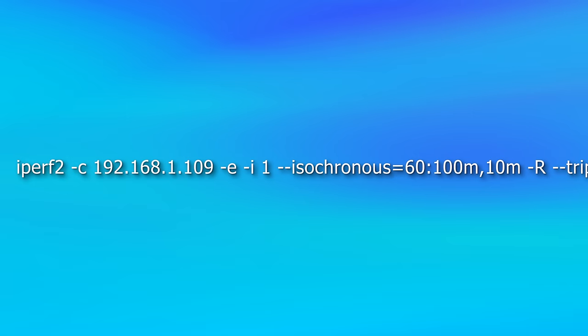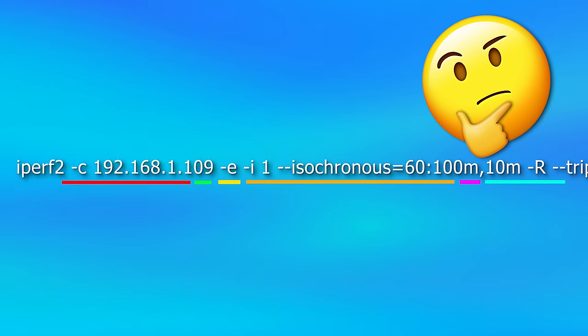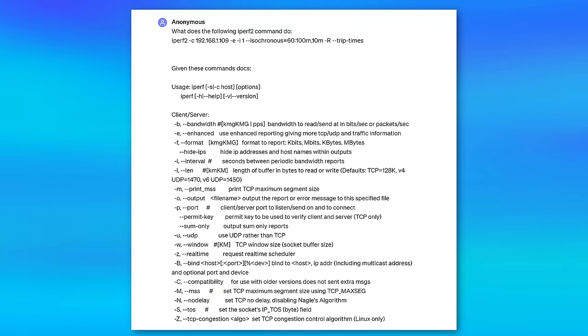The first example is asking the AI what a certain command does that you may have come across online. People say this command will solve your issue, but you're not sure what all the different parameters are actually doing. You want to make sure you know first. So you can simply paste it in and say, what does this command do? And it tells you each of the parameters — like it specifies the client mode with dash C, the dash E option is enhanced reporting, all down the line. And if you want to be sure, or if it's a more obscure program, you could copy and paste all the documentation from the help command, and it'll look up all the commands for you so you don't have to search through yourself.